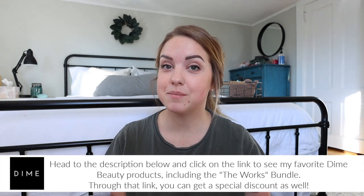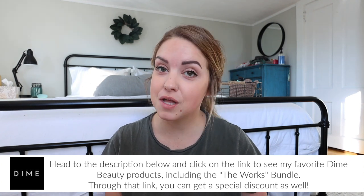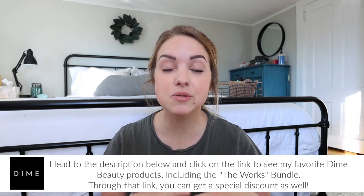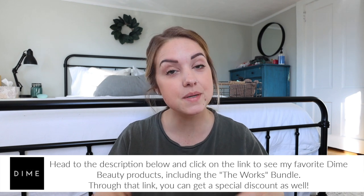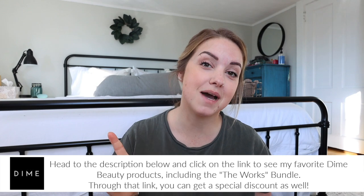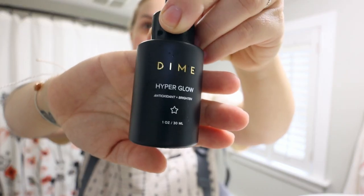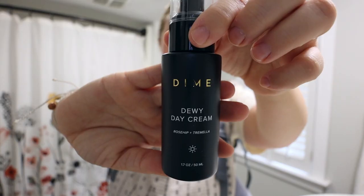If you guys want to give Dime Beauty a try, I have a really good offer for you. All you have to do is go into the description below, click on the link, and not only will you get 20% off the bundle because you're bundling, but you can also get an additional discount with my link. So after cleaning my face with the cleanser I then move on to the two serums and then I moisturize using the moisturizer from them as well.